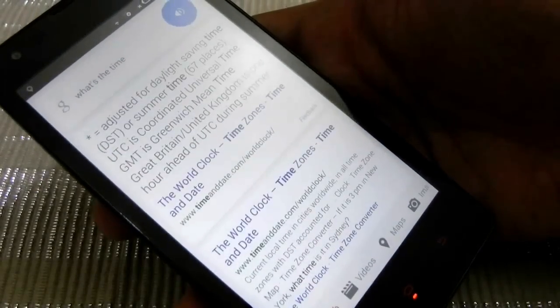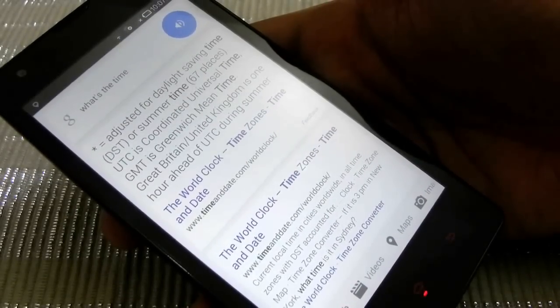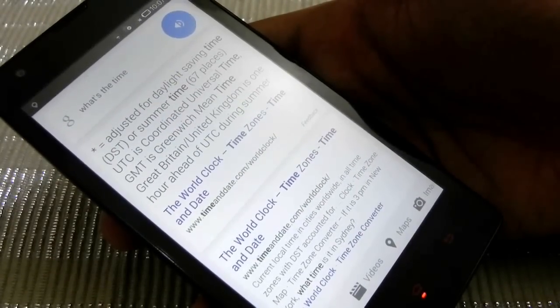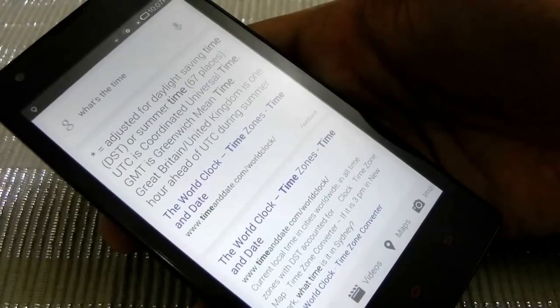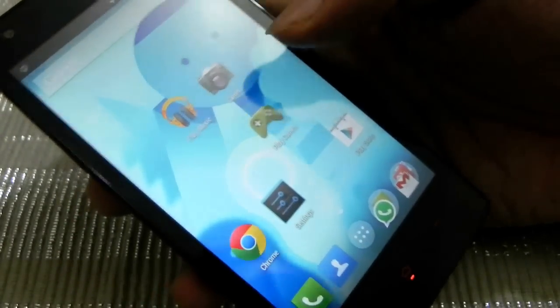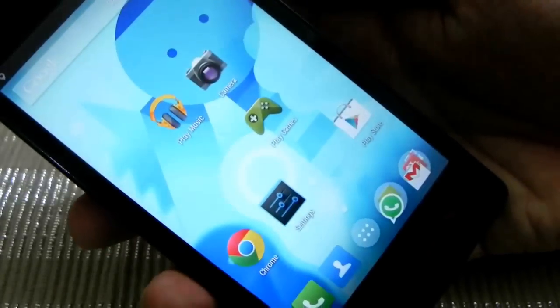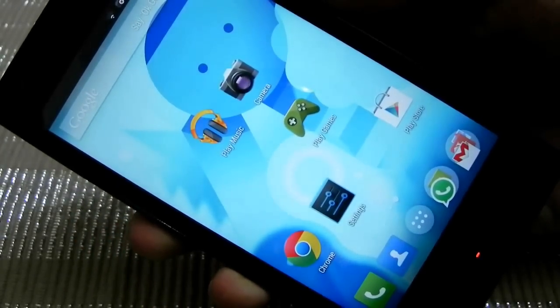It's showing time and date with an asterisk, adjusted for daylight saving time. UTC is Coordinated Universal Time, GMT is Greenwich Mean Time. That's a bit different — I just asked for the time. Okay Google — it's still not hearing. I'll give the phone a restart.